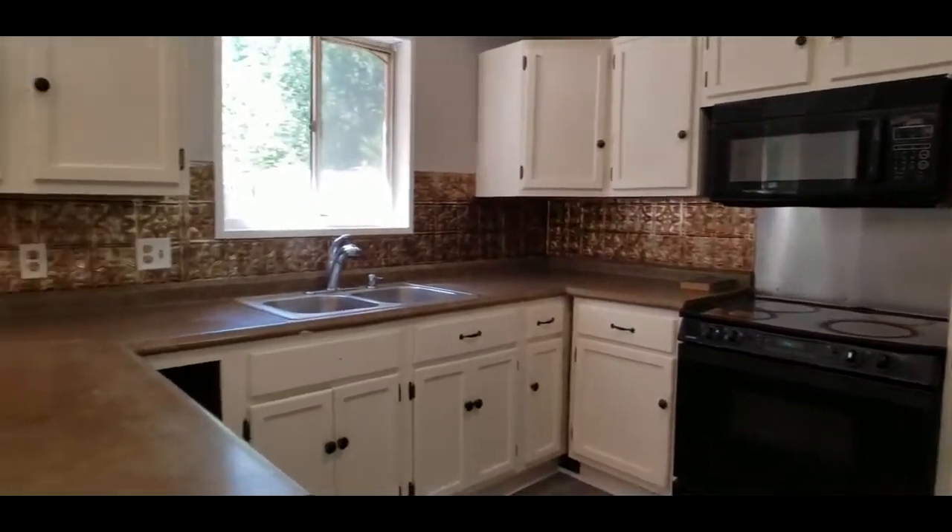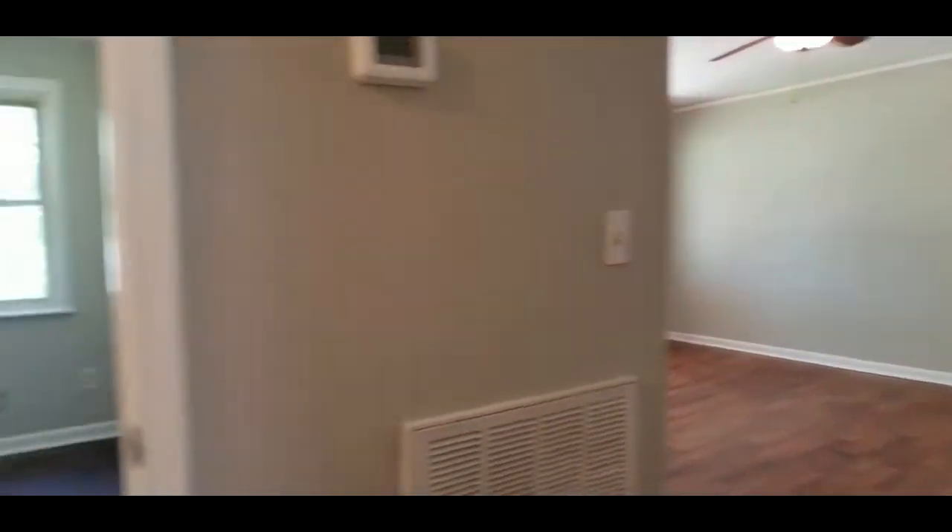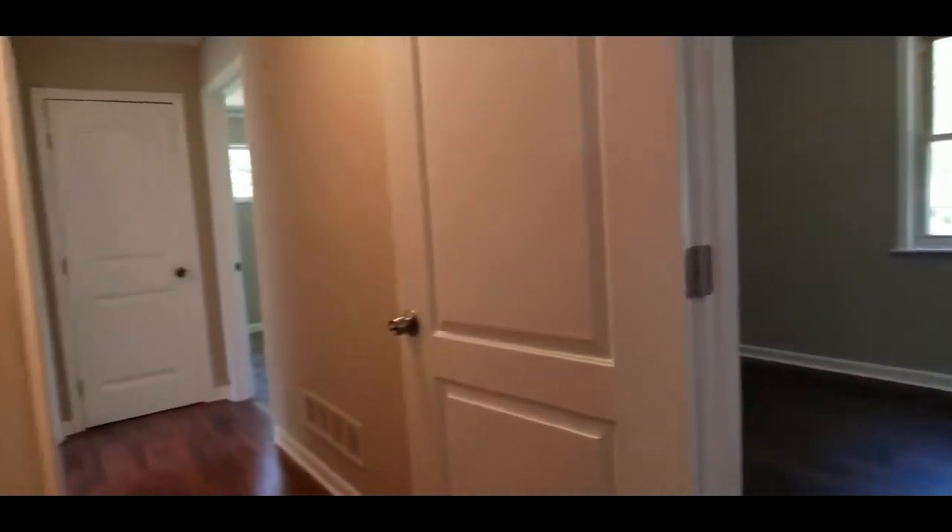Lots of cabinets, plenty of counter space. And we are back into the hallway. So here is your living room and your hallway.